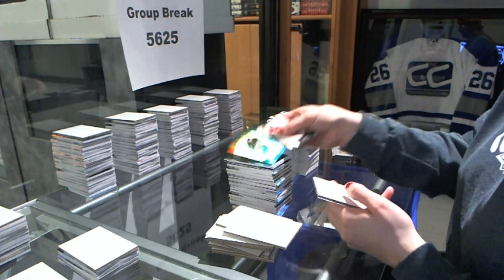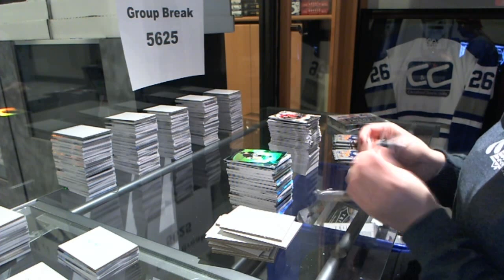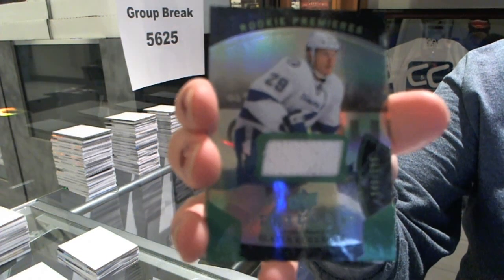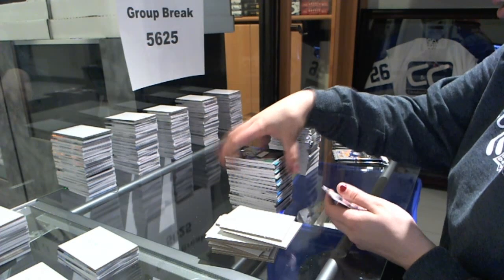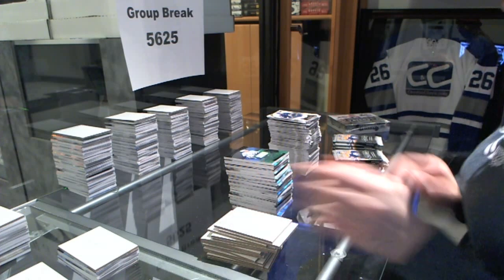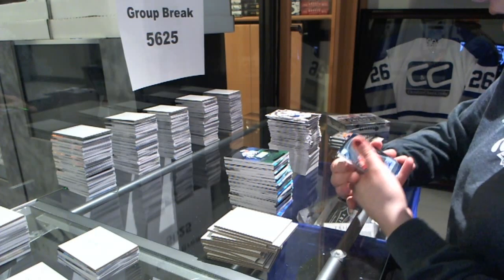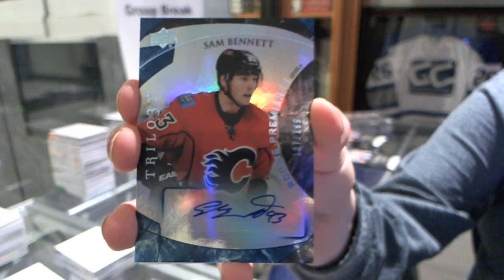We've got a rookie card number to $3.99 for the Pittsburgh Penguins, and wins Daniel Briere. We've got a jersey number to $5.99 for the Tampa Bay Lightning. We've got a rookie Premieres autograph number to $1.99 for the Calgary Flames, Sam Bennett.